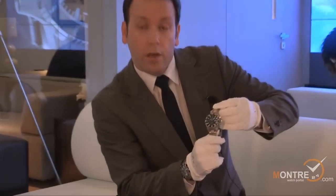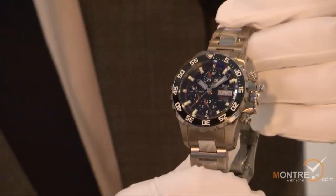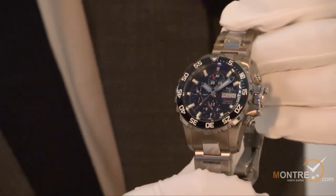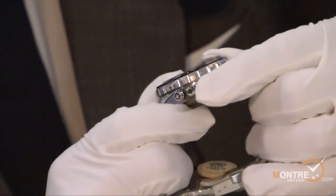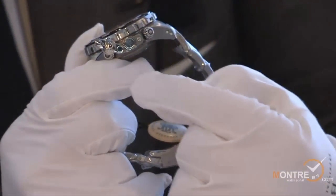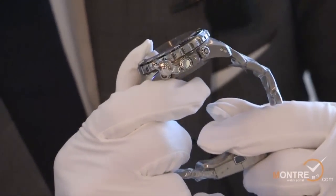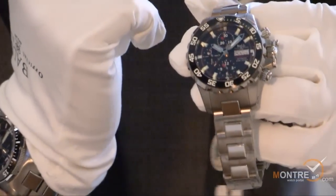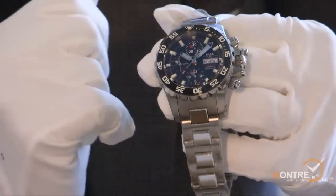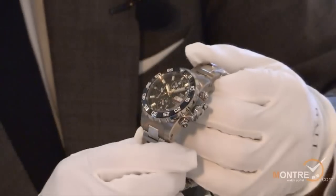This watch here, the Engineer Hydrocarbon NEDU, is an amazing diver watch with a world premiere patent. In 2010, we produced the first diver with a helium valve incorporated into the crown. You can see here the helium valve — this is the world premiere here at Baselworld. Last year, we were the first to use a ceramic bezel with a Luminova injector.